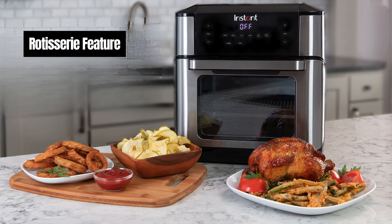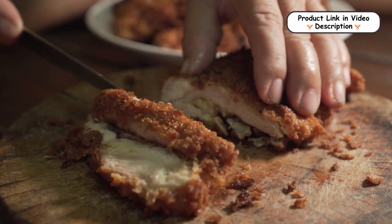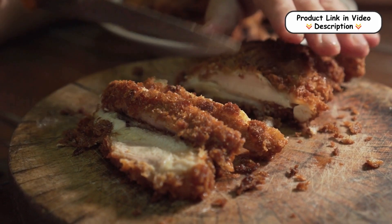Rotisserie Feature. Perfect for self-basting and tumble frying, the rotisserie feature makes it easy to prepare evenly cooked, juicy meals. The top heating element with a fan ensures optimal cooking performance, so you can enjoy restaurant-quality rotisserie chicken at home.